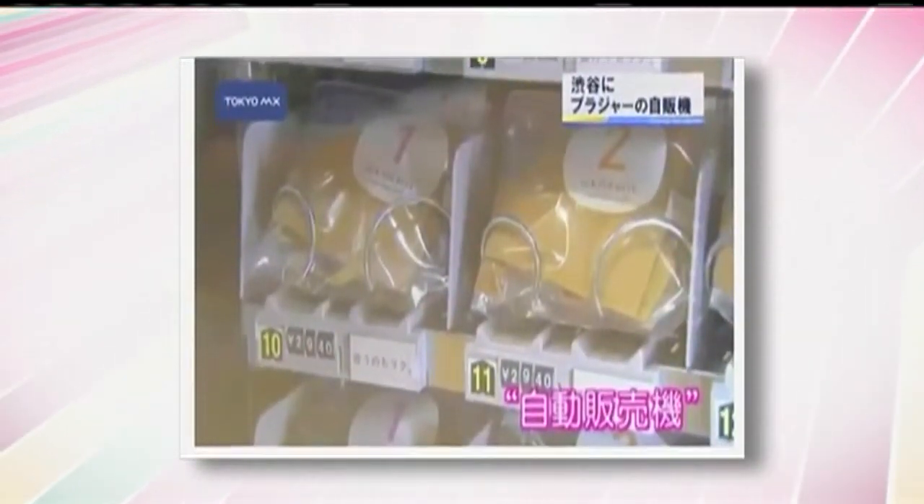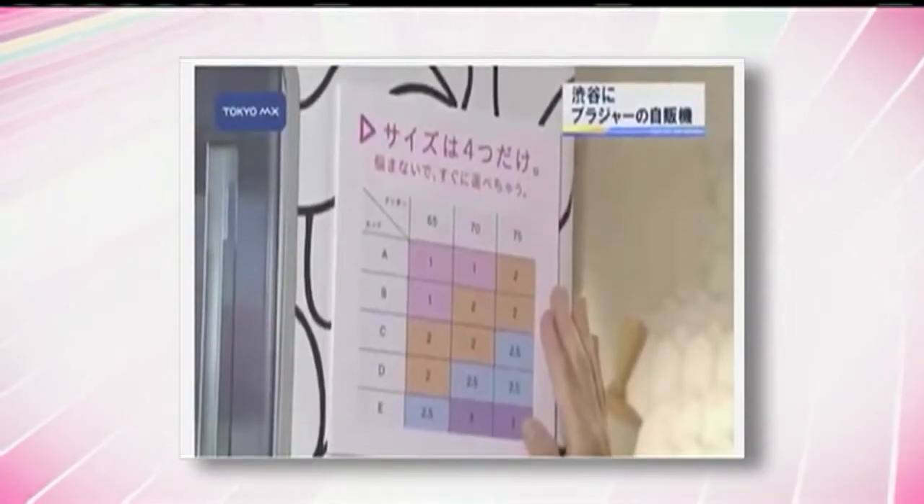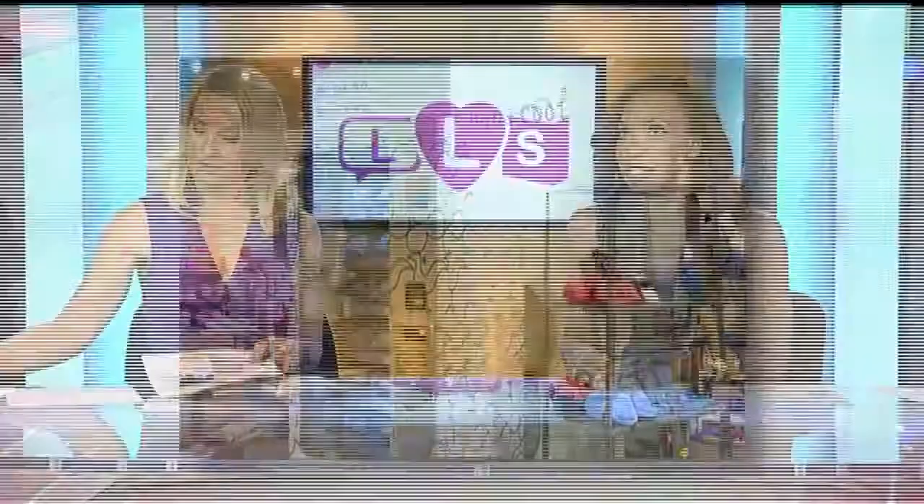The company said they would like to move the vending machines to an unsupervised location so customers could have a little more privacy when selecting their brassieres. Would you buy one of those? I would, but you could really go wrong with your size if you don't understand how the Japanese characters work.